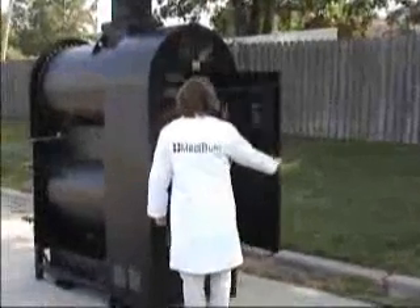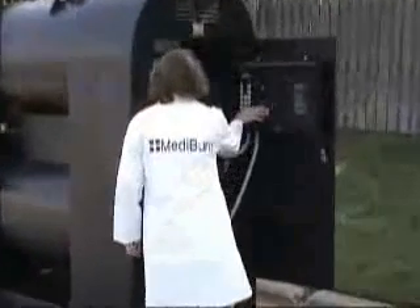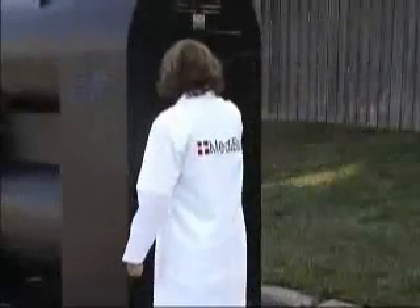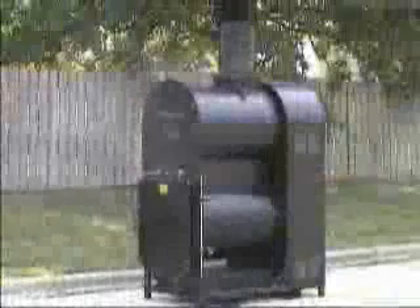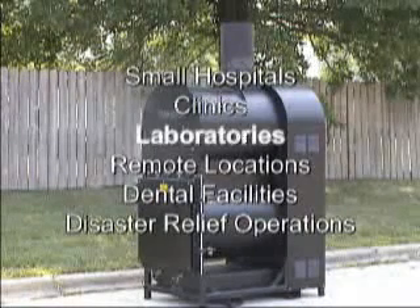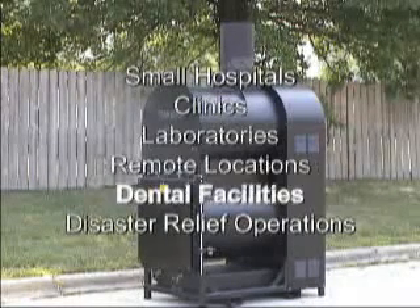Incinerator systems designed for small hospitals and clinics should be easy to use so that any person on staff is capable of operating the system. Mediburn has been specifically designed for small hospitals, clinics, and medical facilities in remote locations.